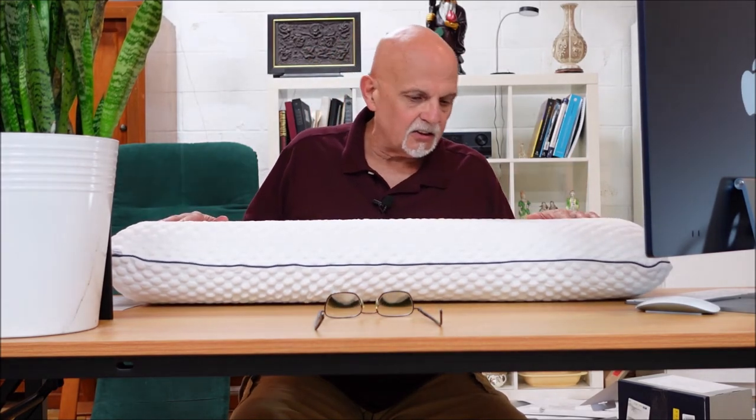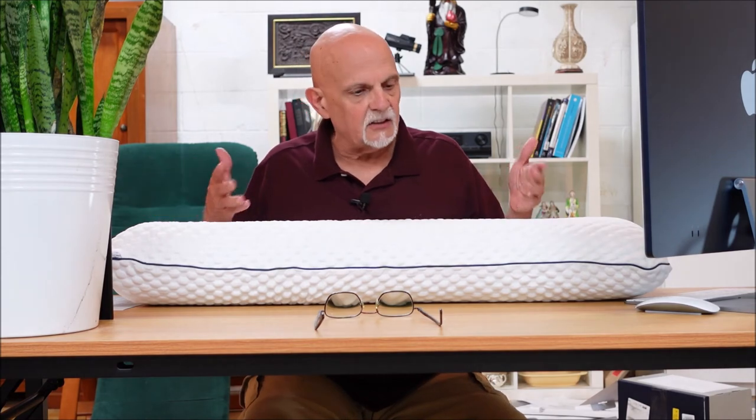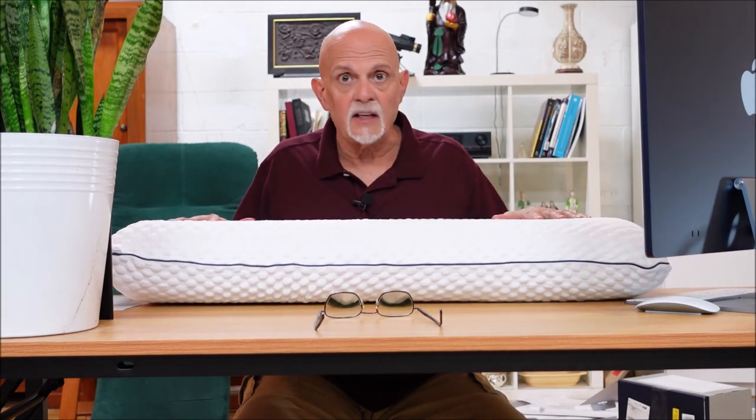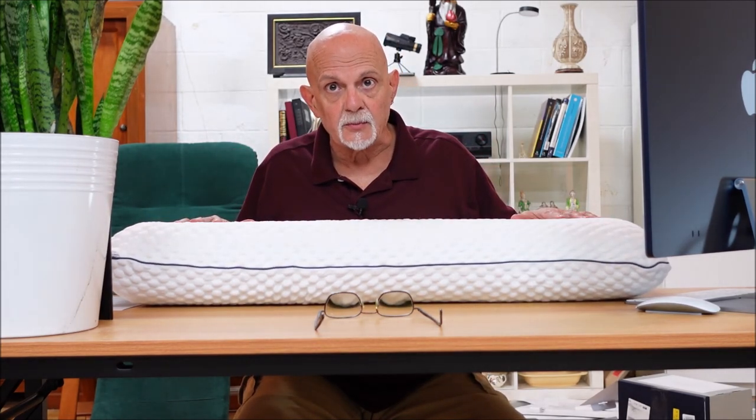I'm a little bit surprised — there are a lot of pillows on the market that when you look at their advertising, they look just like this one. This one came at a good price and it's very good quality. This is a very happy purchase for me.